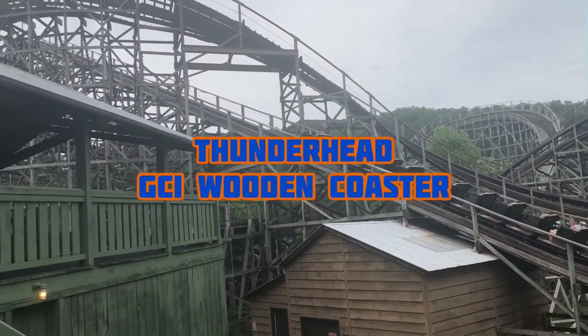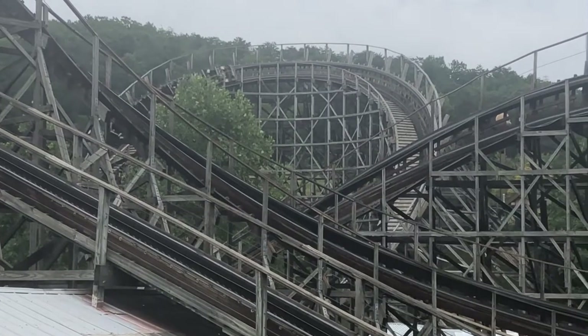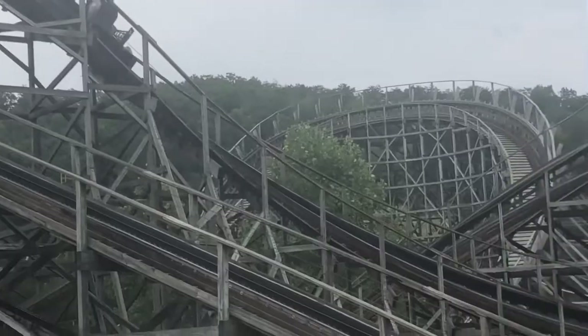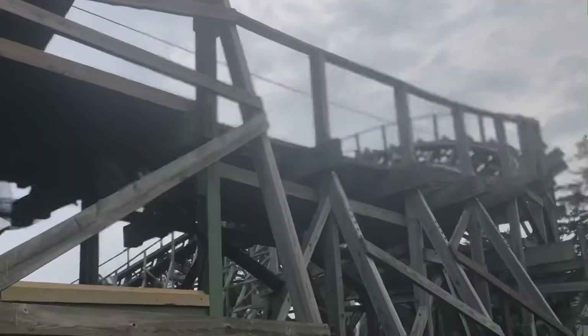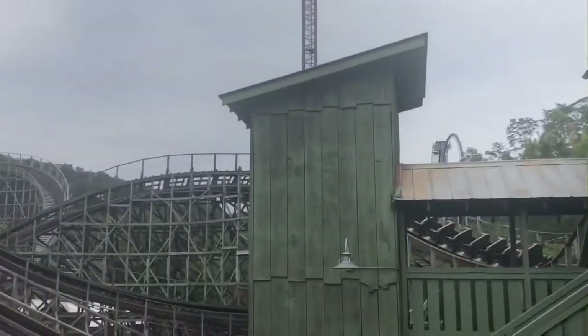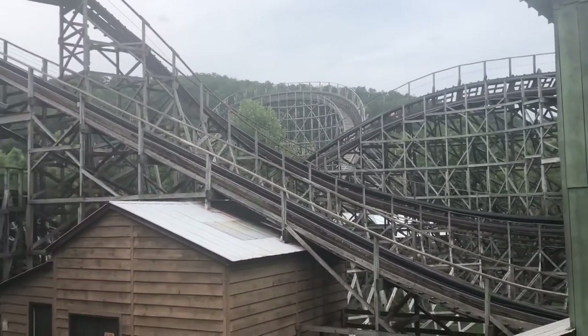Number two is Thunderhead, a GCI wooden roller coaster. Wow, this roller coaster is so much fun. It is not better than Mystic Timbers, but this roller coaster is still one of my favorite wooden roller coasters of all time. I love this roller coaster so much — it cracks my top 10 and I really enjoy this ride.